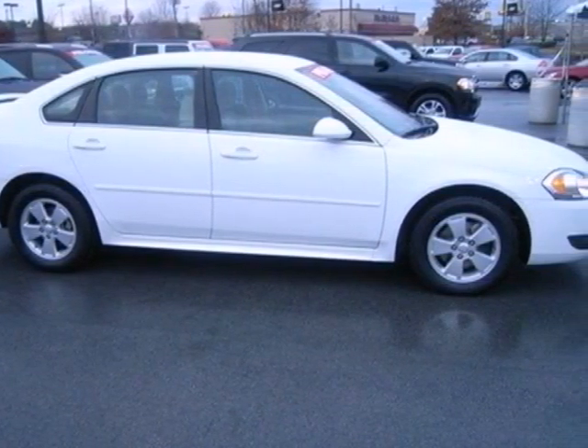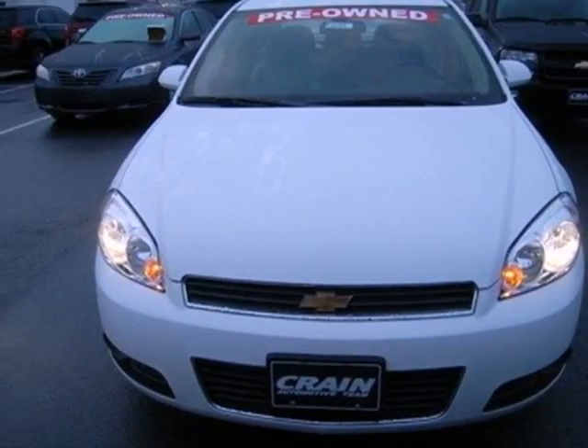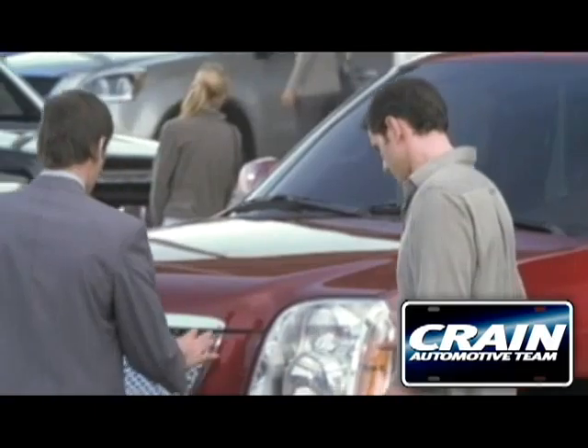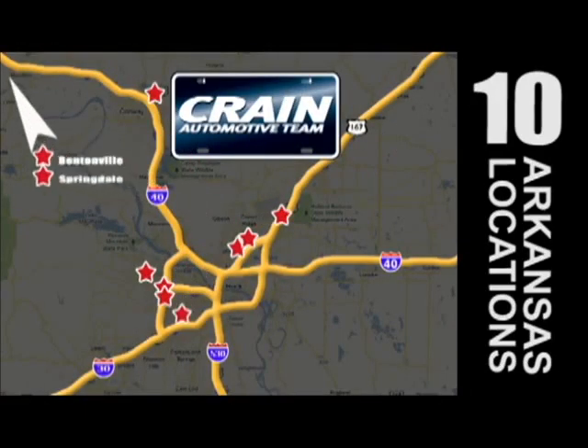The ever-popular Impala offers affordable luxury, sleek styling, and world-class Chevrolet engineering. See it for yourself today when you take it for a test drive. Visit us anytime at Craneteam.com. Craneteam's got them!